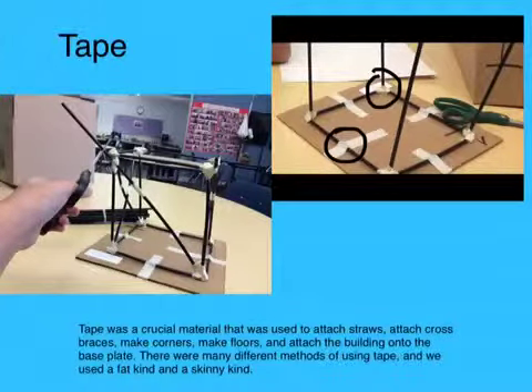Tape was a crucial material that was used to attach straws, attach cross braces, make corners, make floors, and attach a building onto the base plate. There are many different methods of using tape and we used a fat and a skinny kind.